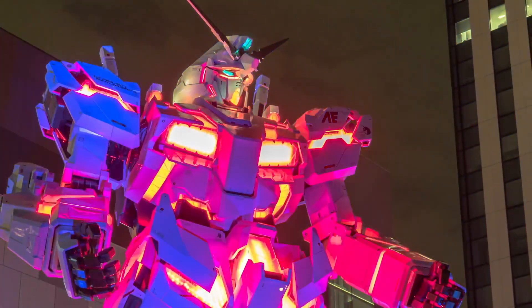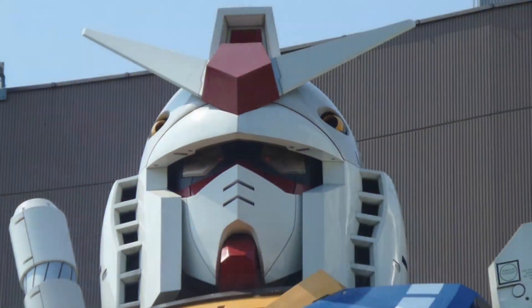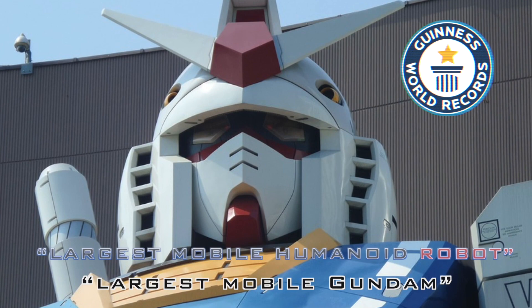It was created for the special occasion of Gundam's 40th anniversary. Currently, it holds two Guinness World Records for being the largest mobile humanoid robot and largest mobile Gundam.